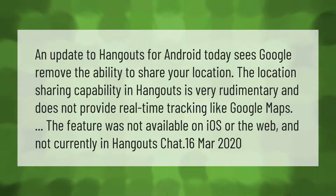An update to Hangouts for Android today sees Google remove the ability to share your location. The location sharing capability in Hangouts is very rudimentary and does not provide real-time tracking like Google Maps. The feature was not available on iOS or the web, and is not currently in Hangouts Chat. (March 2020)